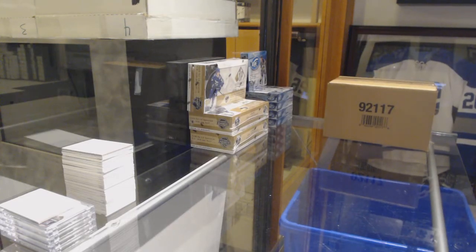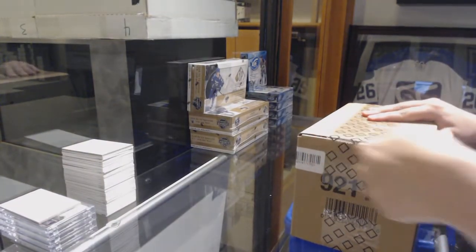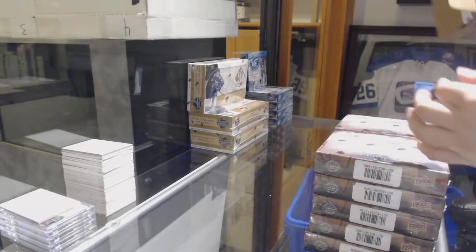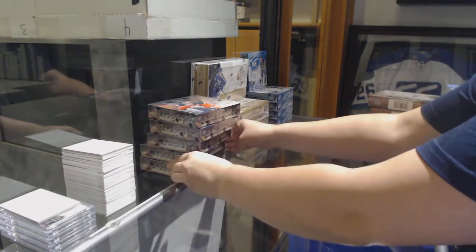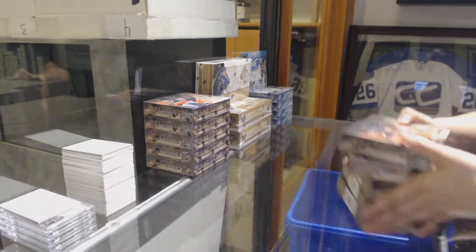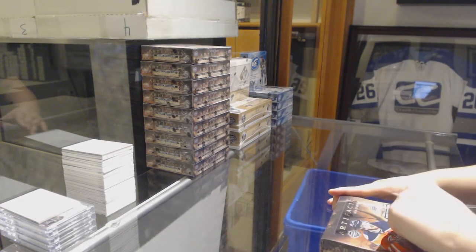Starting off CNC group rate 10,166, we've got the 10-box case of 1920 Upper Deck Artifacts. Best of luck, folks. Let's see what we can get.